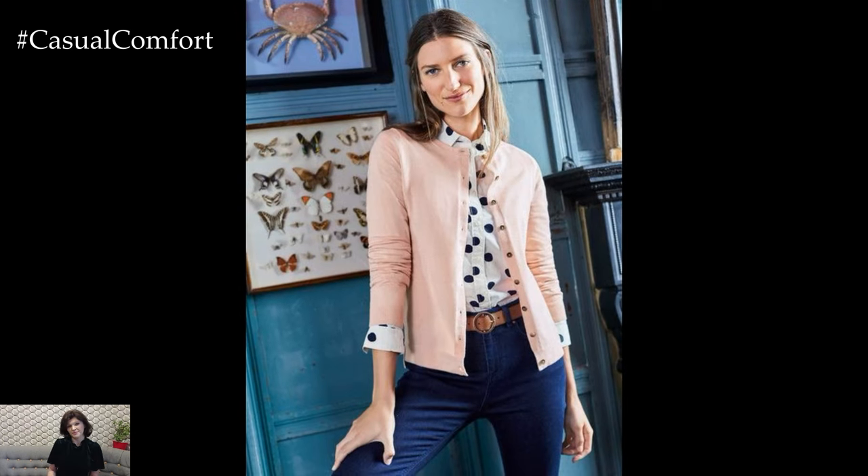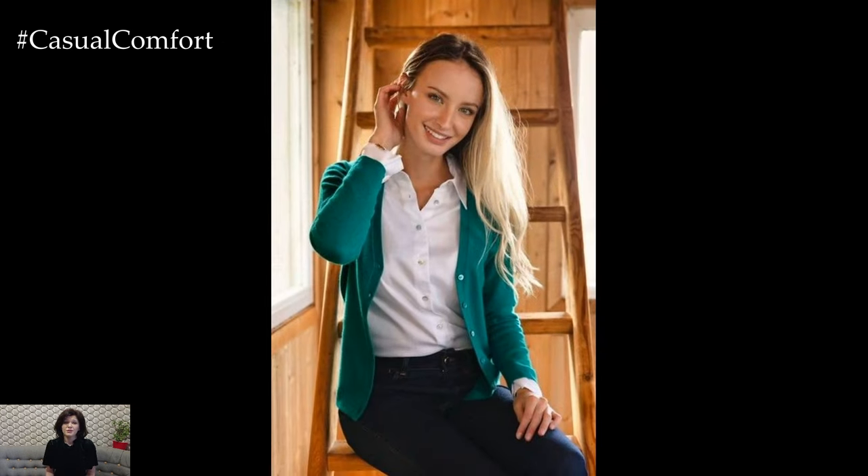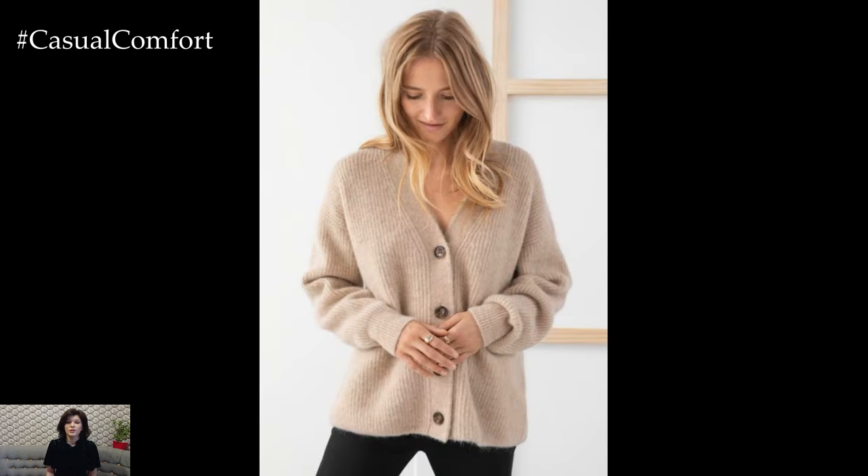Overall, cardigans are a must-have wardrobe essential for spring, offering comfort, versatility, and style in one chic package. From casual daytime looks to more polished ensembles, embrace the versatility of cardigans this spring and elevate your wardrobe with these timeless pieces.